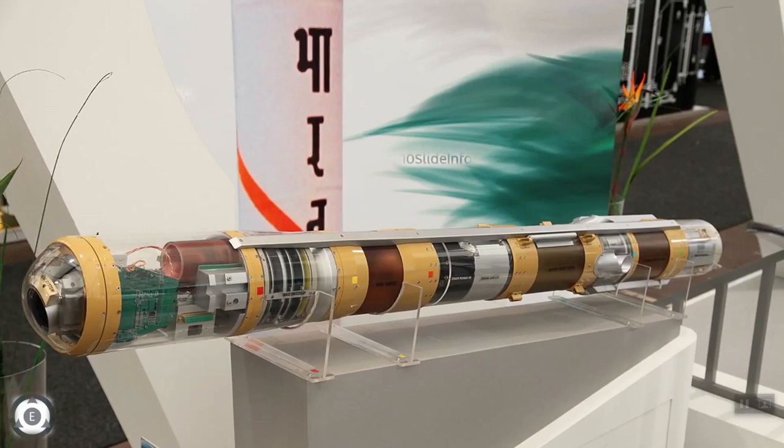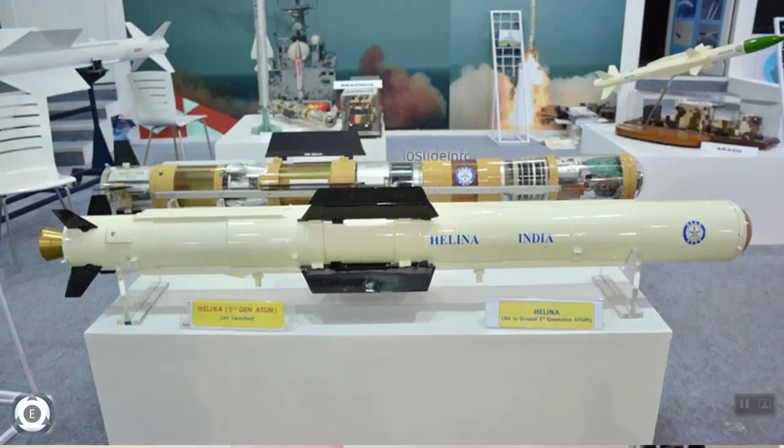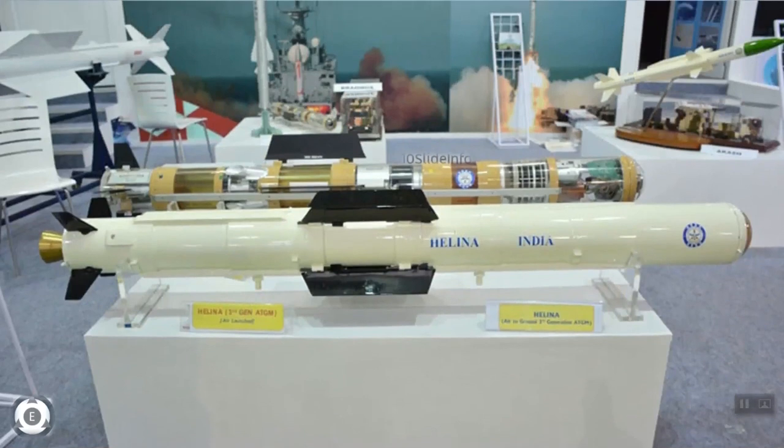The NAG missiles were tested under extreme weather conditions during day and night in indirect attack mode as well as in top attack mode, and achieved a direct hit on each target.